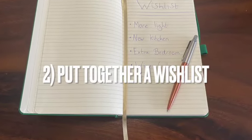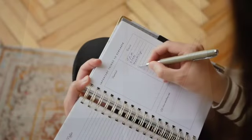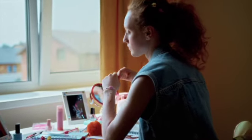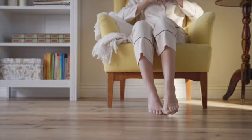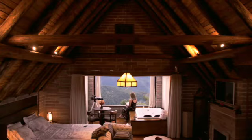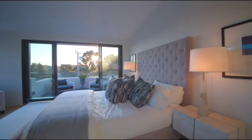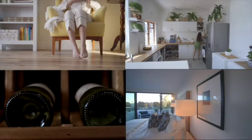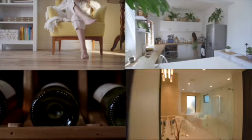Put together a wish list or a scrapbook. Create a wish list of things you want your renovation to have, whether that's more light, underfloor heating, a new kitchen, loft conversion, an extra bedroom, maybe even a spiral wine cellar. Put all these ideas into a scrapbook because doing the designing early on will help you later.